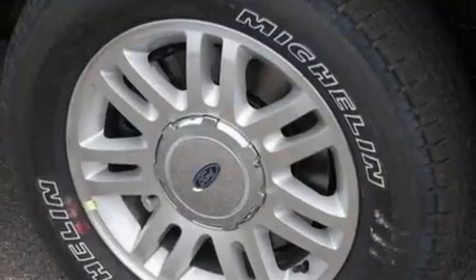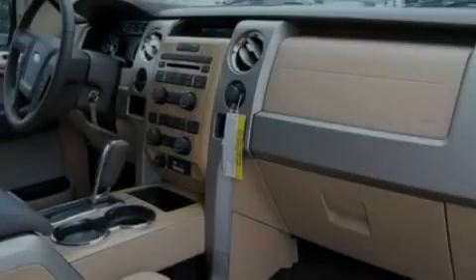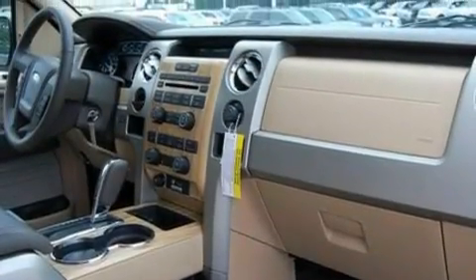Additional features include an engine immobilizer theft deterrent system, fog lamps, a low-tire pressure indicator, 12-volt power outlets, and folding rear seats.